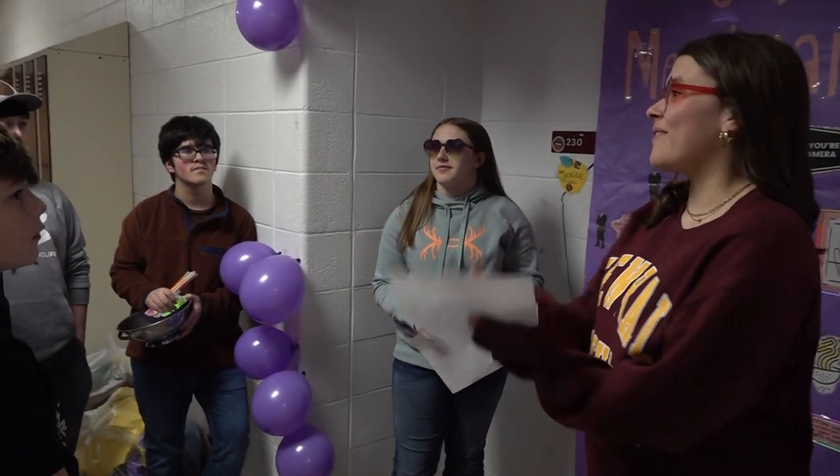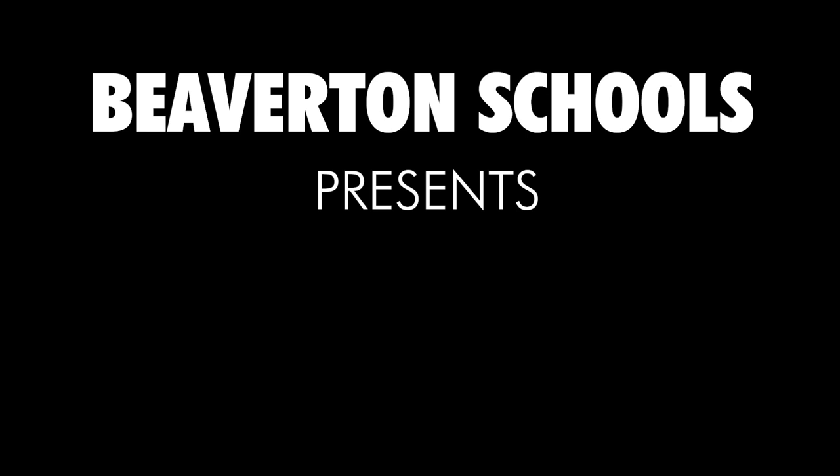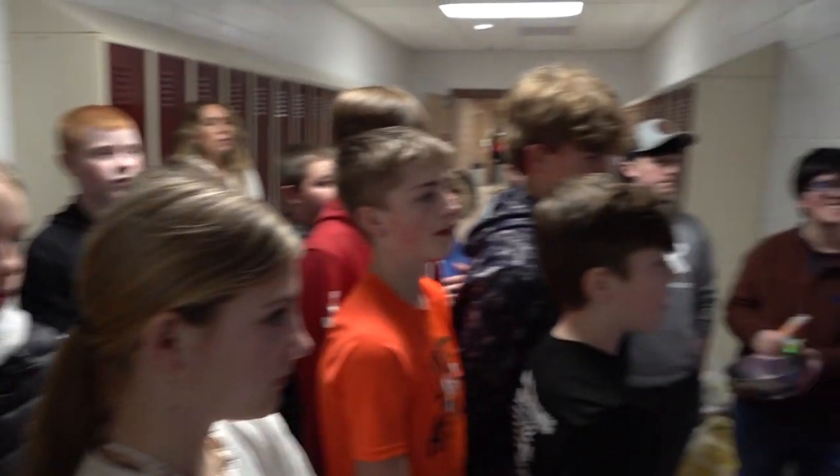Hi guys! You're beginning a tour of the plant cell today and your first stop is the cell membrane, which is us. We are the second of two walls and we're kind of like the security guards around here.